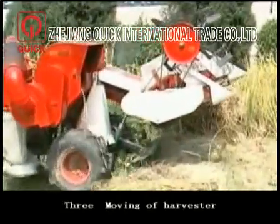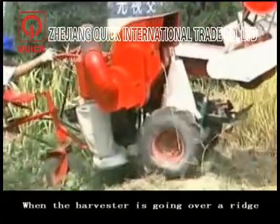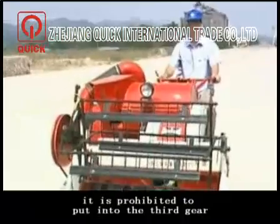Moving a harvester. When the harvester is travelling over range, it is prohibited to use third gear with rubber wheels, and it is prohibited to use second and third gear with iron wheels. The third gear is a transportation gear and can only be used while the machine is running on the road with rubber wheels.